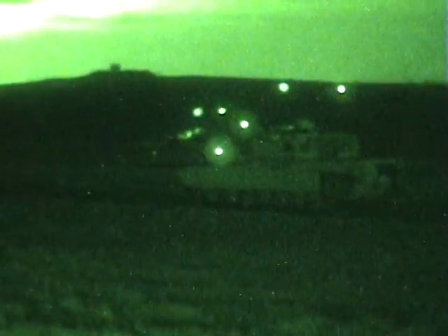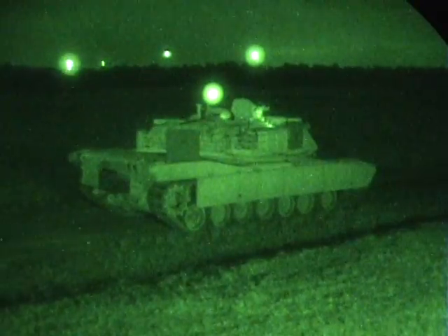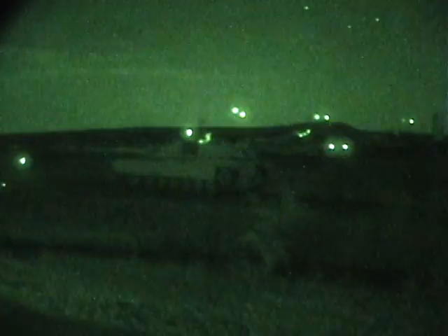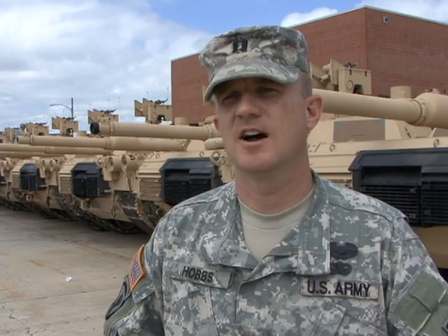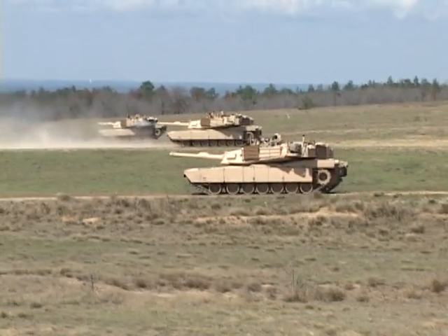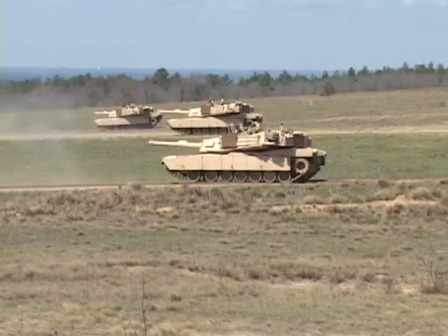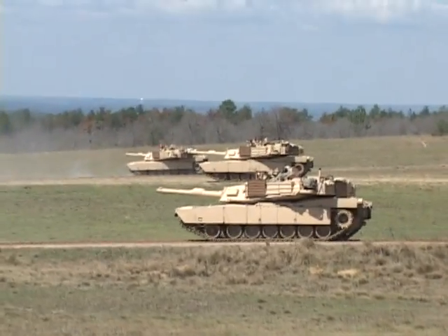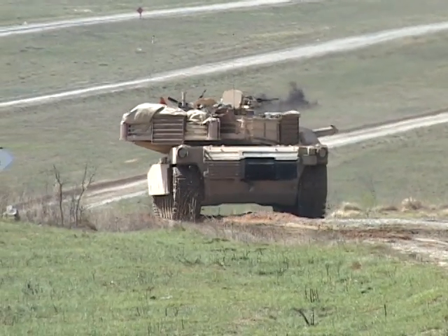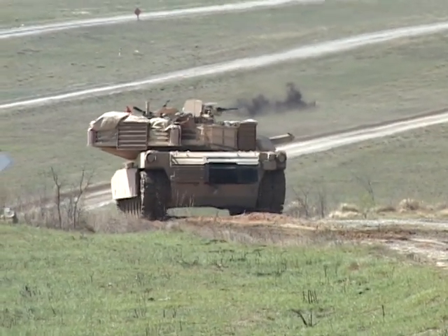The new Abrams have the latest and greatest digital technologies, giving our tankers better situational awareness and faster response time. The new digital package with the independent commander site allows a tank crew to be a force multiplier within ourselves. What used to take a scout team or a Bradley team out in front of a tank we can now do internally, which allows us to cover more area. My tanks can be farther apart now, because I can cover one side while the gunner's covering the other, and with the push of a button I can select and acquire a target for my gunner and he can be instantly put on target.